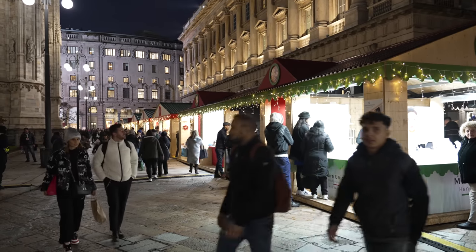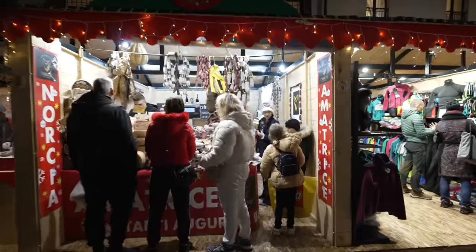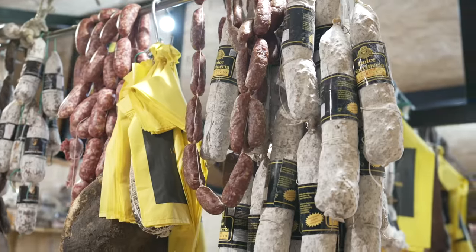It's a little bit misleading because it seems like it's smaller than it really is. It goes almost all the way around the Duomo, which is a lot of stalls. We're gonna find some things to take home and have some bites to eat tonight for dinner.